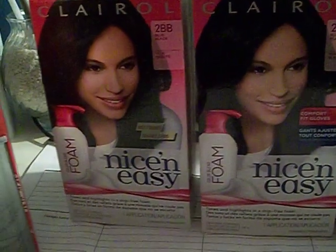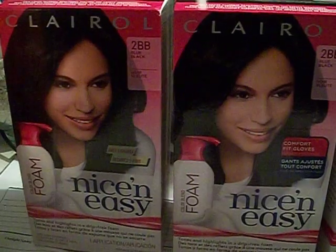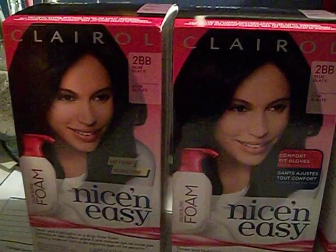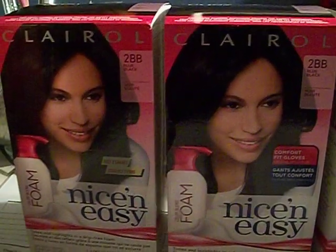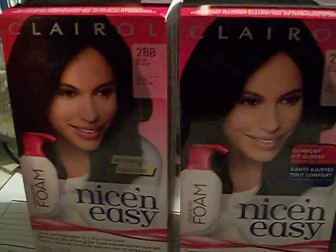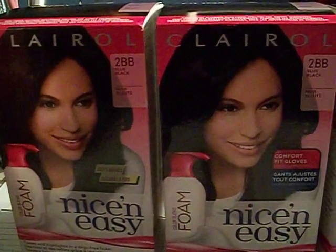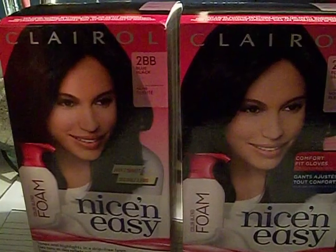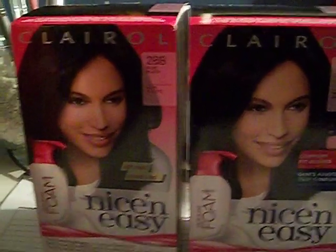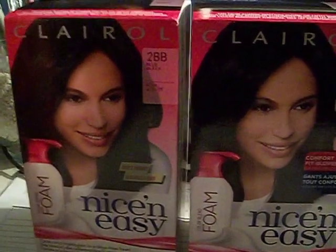Hey guys, it's your girl Seller 707. I wanted to let you know that I went to CVS about five minutes ago. I know it's New Year's Eve and a lot of you guys are out there partying, but I decided to hang out with my mother since she was in town. I wanted to go into CVS and see what kind of deals they had and check out some of the clearance I heard everybody talking about.